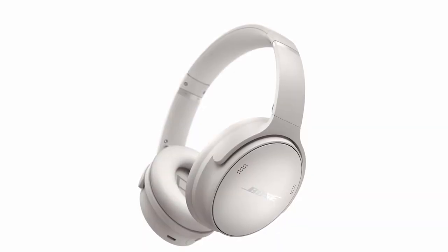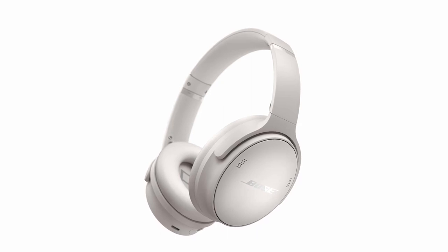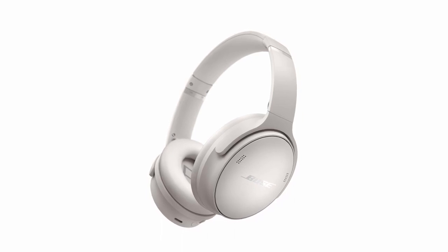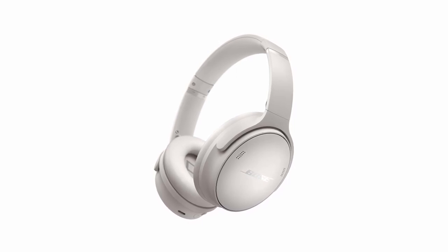With Quiet and Aware modes, you can easily switch between full noise cancellation and full awareness of your surroundings. Enjoy high-fidelity audio with adjustable EQ, letting you control the bass, mid-range, and treble. The QuietComfort offers up to 24 hours of battery life, with a 15-minute charge providing an extra 2.5 hours. An included audio cable with inline microphone also allows use without Bluetooth.